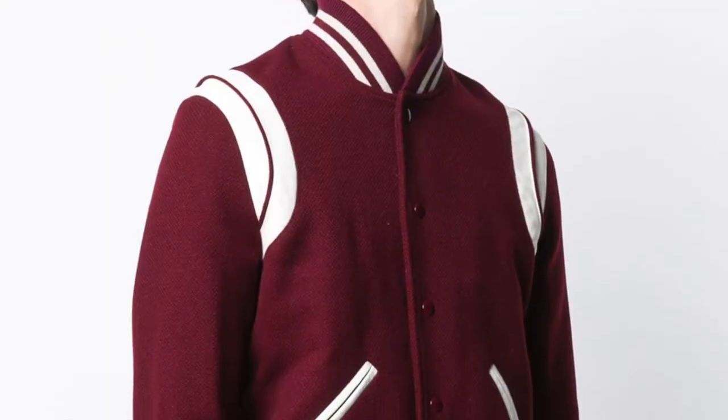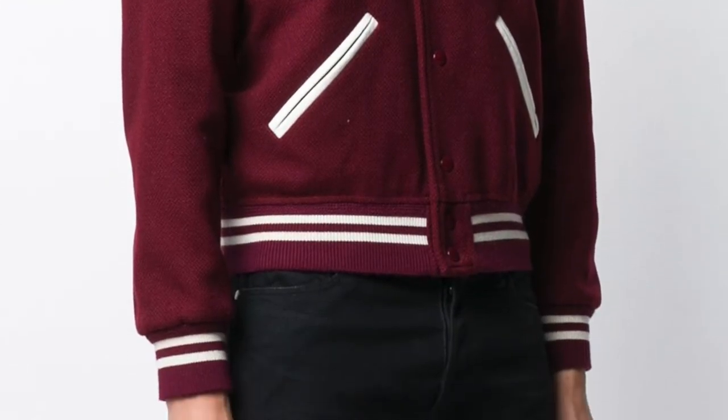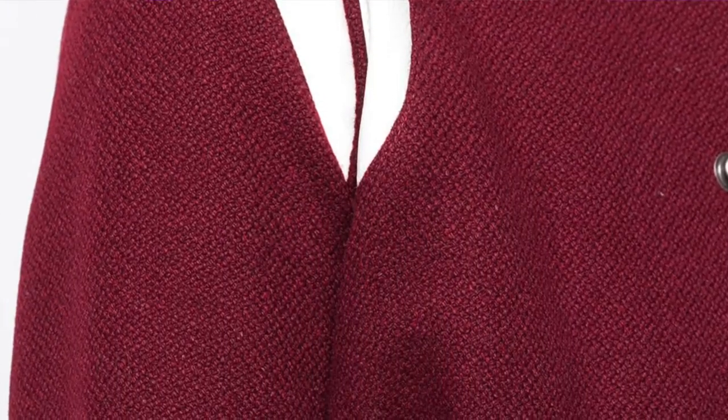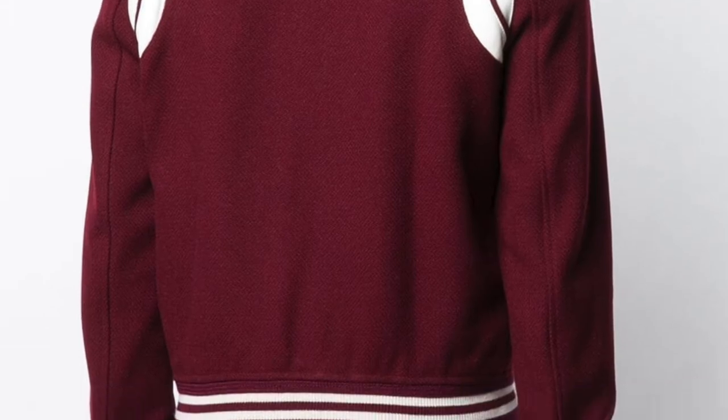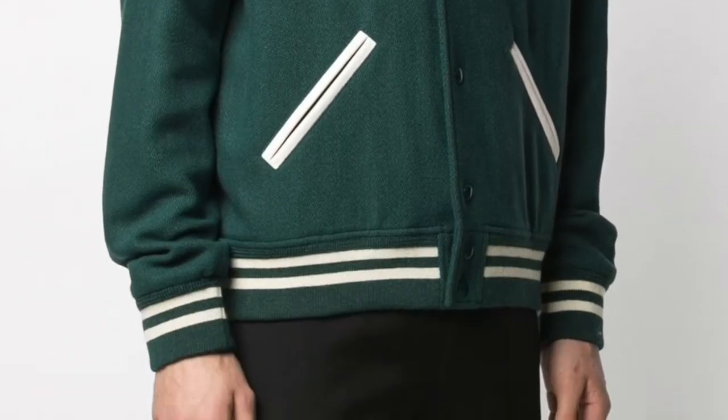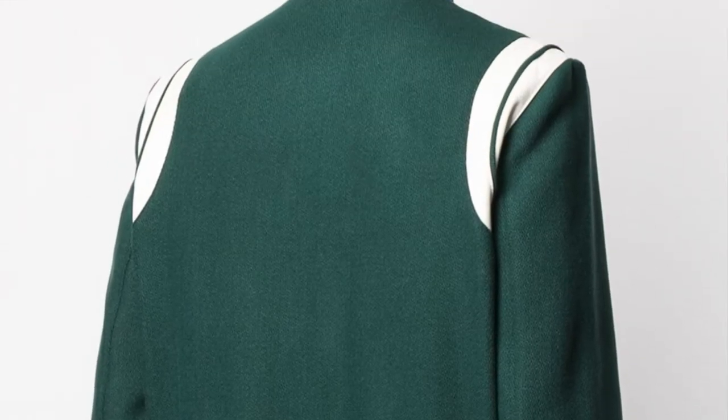In terms of colors, this is another reason I love this jacket — it has so many good options to choose from. Obviously you could go with classic black, but another color I'd recommend is the burgundy, which is my personal favorite. It's a dark burgundy that still looks dressed up. The green is also a solid option, but really it comes down to personal preference.